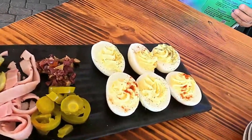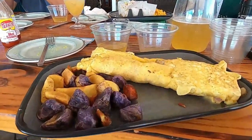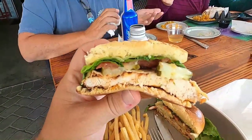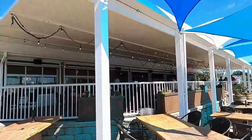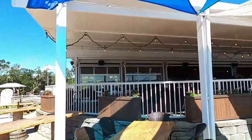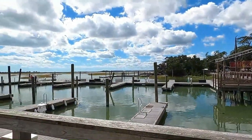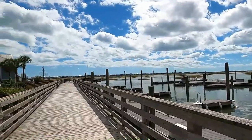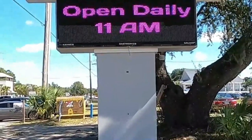Since we were there for brunch, we got the deviled egg plate, the meat lovers omelet, and the Caribbean chicken sandwich. They have inside and outside seating, and you can take in the beautiful views of the marsh as you dine while listening to live music, or relax with a drink and watch the boats come and go. If you get a chance to come to the marsh walk, try Mojo's Marina Bar and Grill.